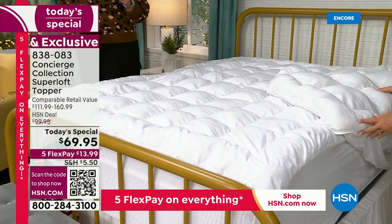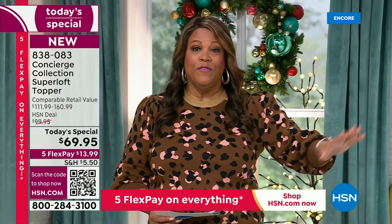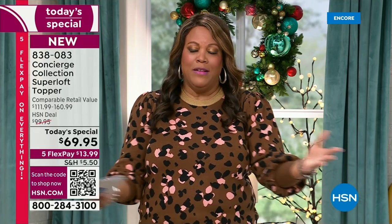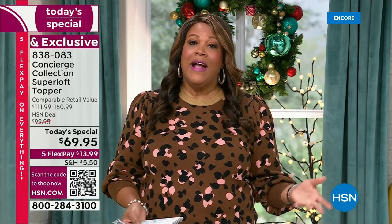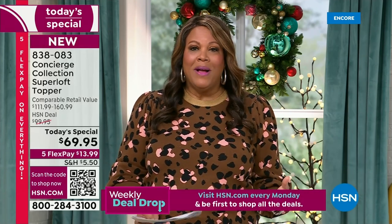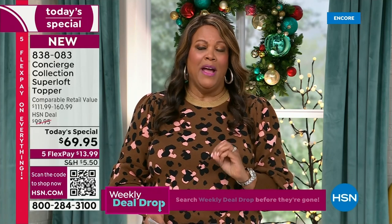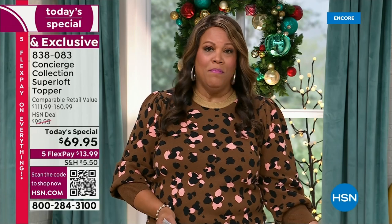We're very busy on the phones — please use the QR code, that's the quickest way to get to the front of the line. When my mom came to visit and slept on my sleeper sofa, she said it was so uncomfortable. I felt embarrassed, so I got my first Concierge mattress topper for the guest room and it made the biggest difference. She said it was so comfortable and asked me to send one to Texas. I now have Superloft on three different beds in my home.